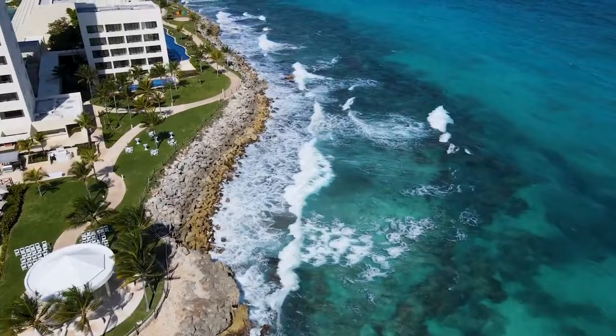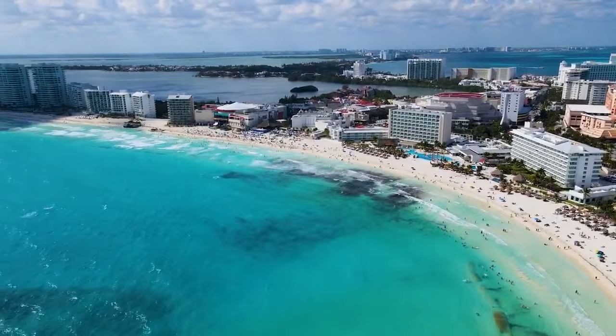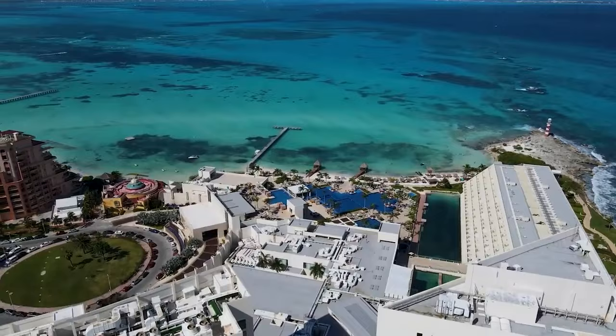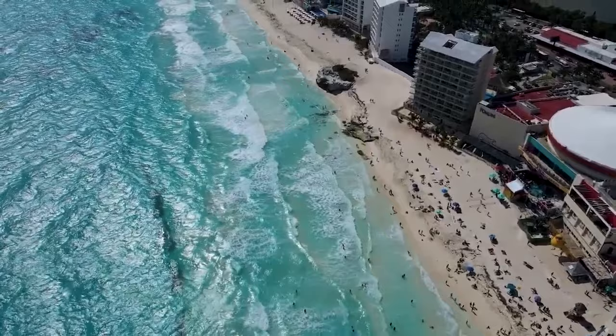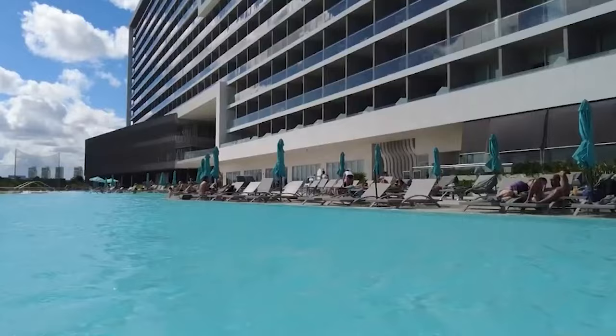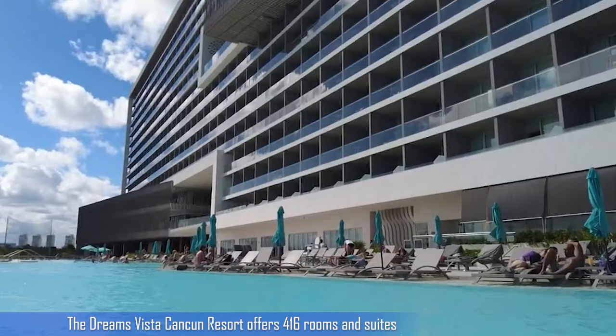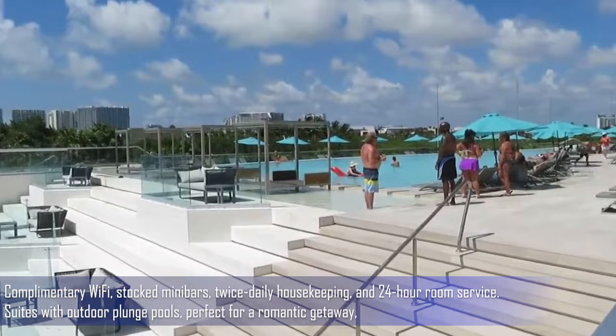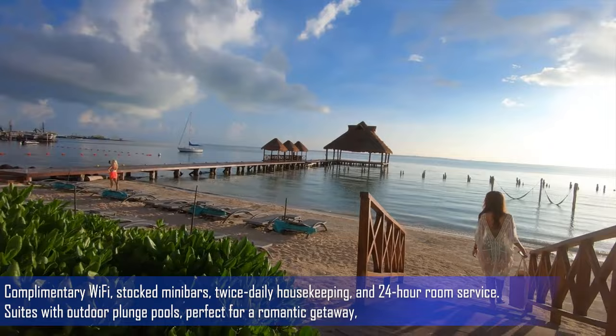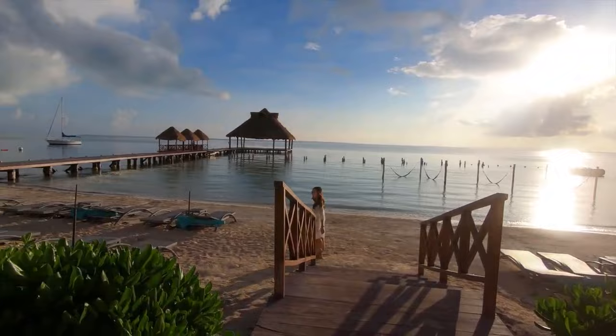At the number one spot, we have Dreams Vista Cancun, which is located in one of the most stunning and convenient areas of Cancun. The resort is just 20 minutes away from the international airport, making it accessible for all guests. Surrounded by lush tropical gardens and the turquoise waters of the Caribbean Sea, it offers guests the ultimate tropical getaway experience. The resort offers 416 rooms and suites, including 185 family connecting suites, with modern amenities like complimentary Wi-Fi, stocked minibars, twice-daily housekeeping, and 24-hour room service. Suites with outdoor plunge pools and preferred club rooms with additional amenities are also available.